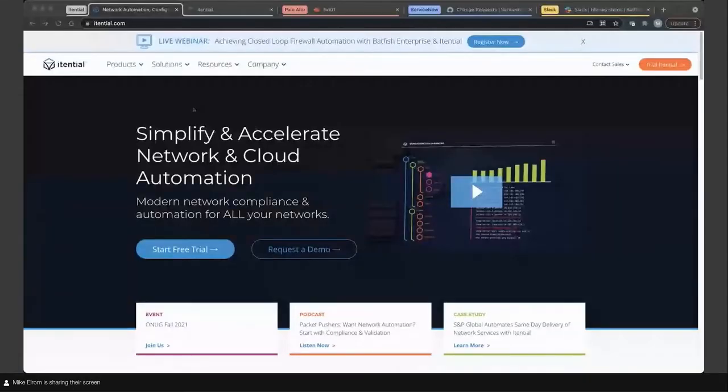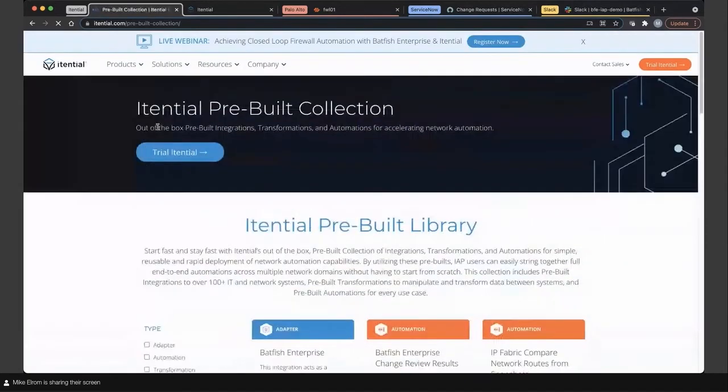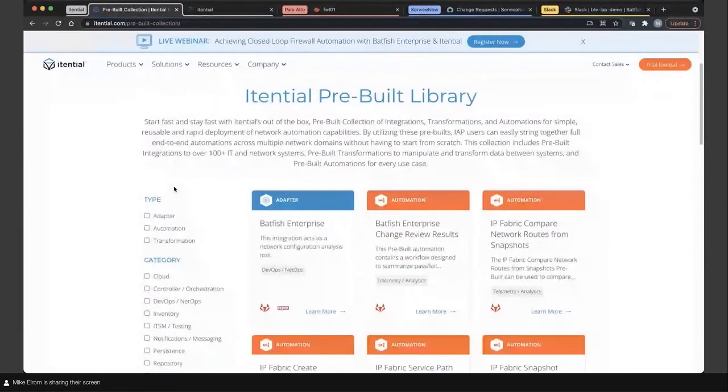I've begun sharing some of my Chrome tabs now. I first want to catch everyone up with the Itential pre-builds. On the Itential.com site, in our pre-built collection, we can see the pre-builds we'll be using in today's demonstration. We've got the Batfish Enterprise gRPC adapter that lets us connect and communicate with Batfish APIs, and the Batfish Enterprise change review results automation that will be part of our demo today.